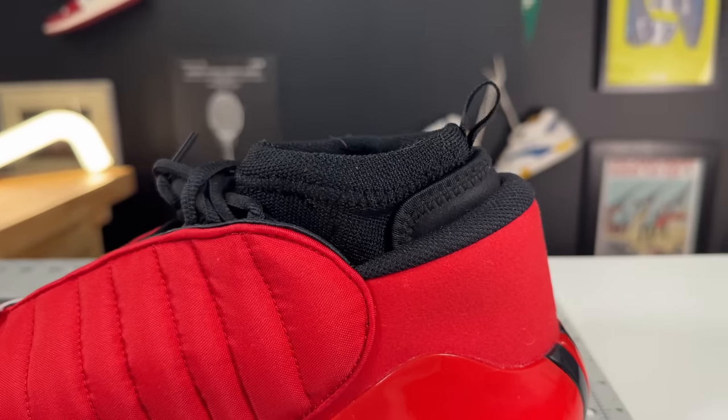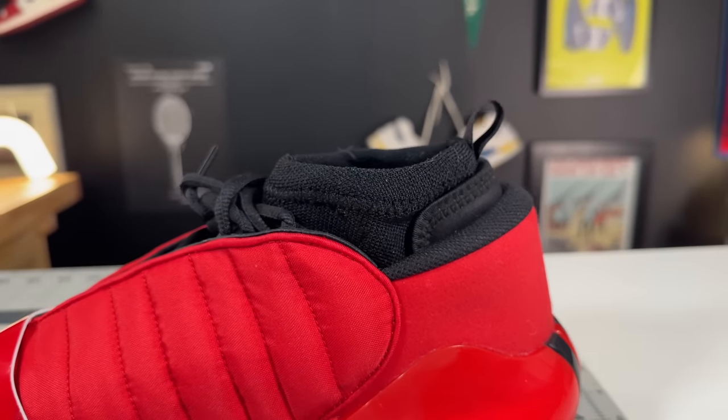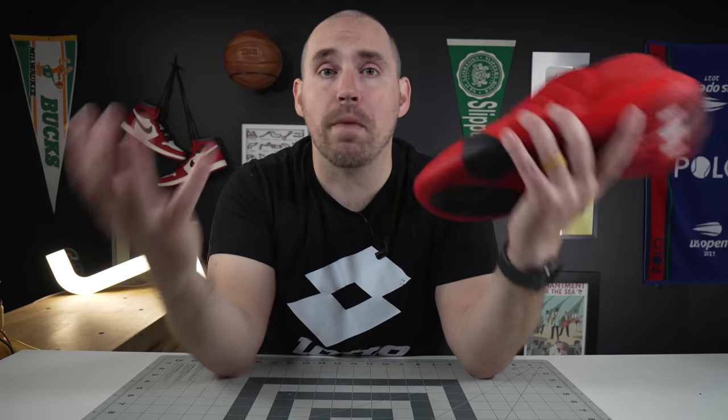So if you want a shoe for the ultimate in containment but also agility — which seems like an oxymoron, but in this shoe it's not — it's the Adidas Harden Volume 7. But of course, I'd love to hear your thoughts. What have been your top five favorite shoes of this year, especially because there have been so many great shoes that have come out? I'd love to hear your thoughts down below.